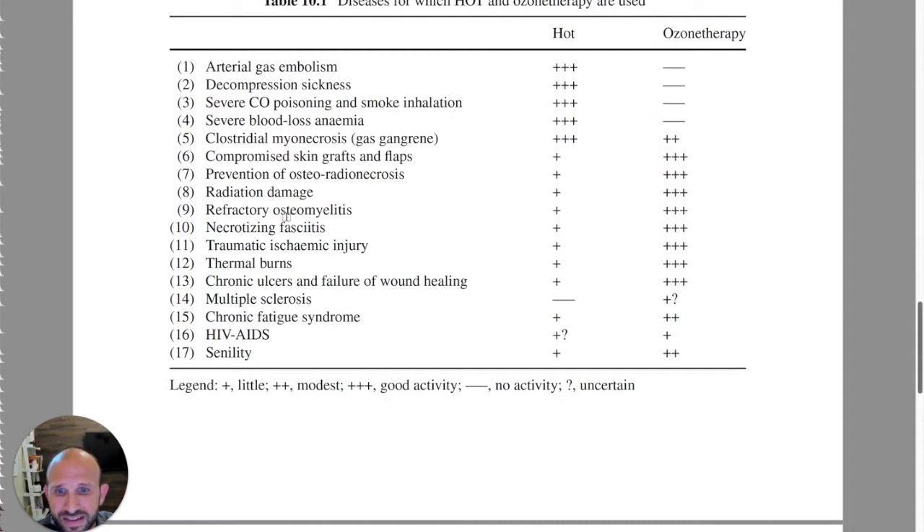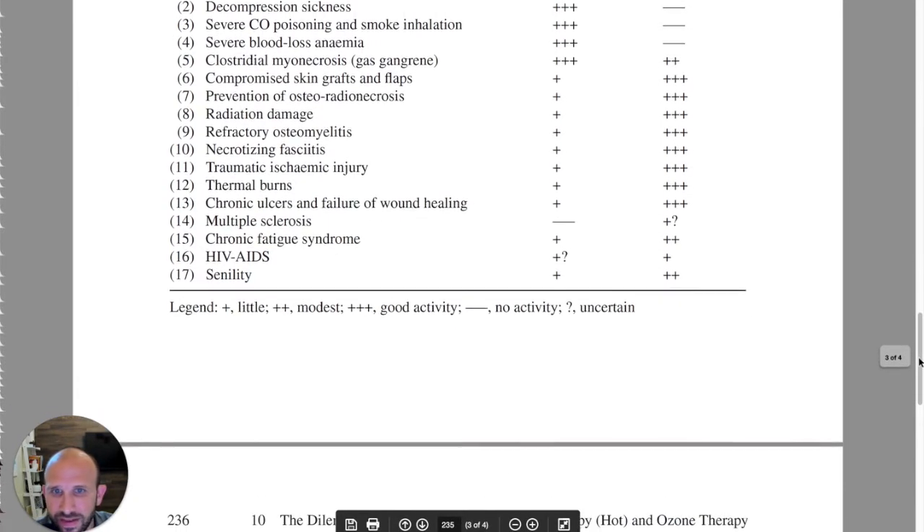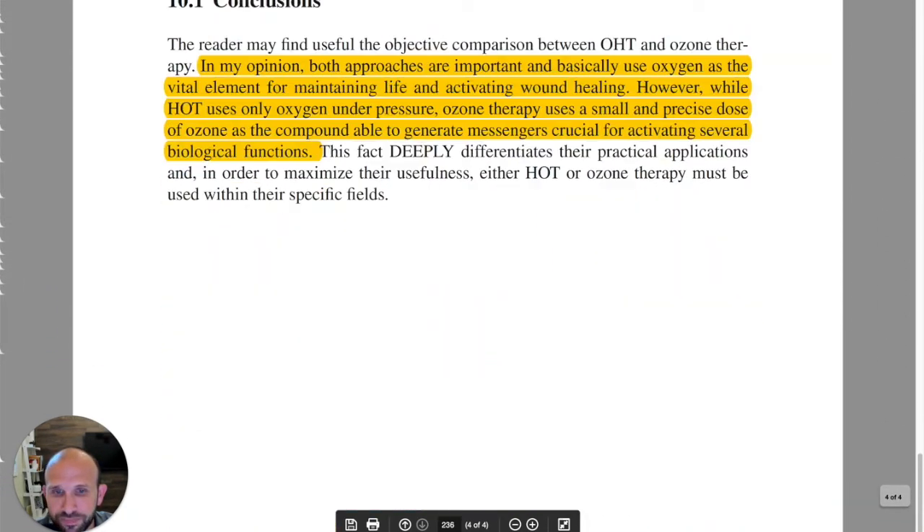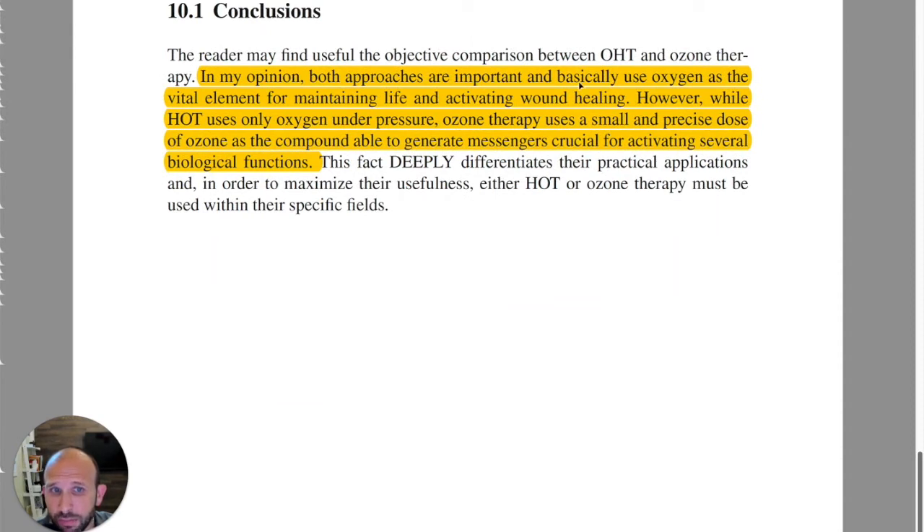He goes through some diseases and how they are treated with ozone and hyperbaric — though not all diseases, since many that ozone therapy works best on aren't even listed. This was limited to those diseases useful with hyperbaric as well. In conclusion, in his opinion, both approaches are important. While HOT uses only oxygen under pressure, ozone therapy uses a precise, small dose of ozone as the compound able to generate messengers crucial for activating several biological functions. That is Dr. Bacci's opinion. This has been Five Minutes of Proof. We'll see you next time.